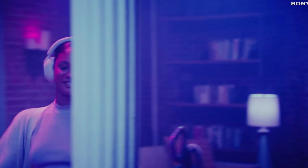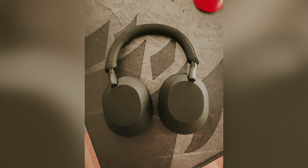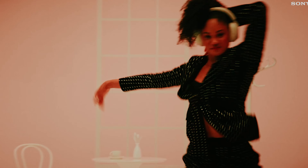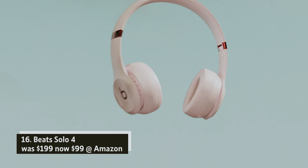Sony WH-1000XM5 wireless noise-cancelling headphones — was $399, now $298 at Amazon. Sony's premium noise-cancelling headphones offer an exceptional audio experience, combining outstanding sound quality with advanced noise cancellation. Their sleek, slightly compressible carrying case makes them easy to fit in your bag, ensuring you can enjoy your music anywhere.